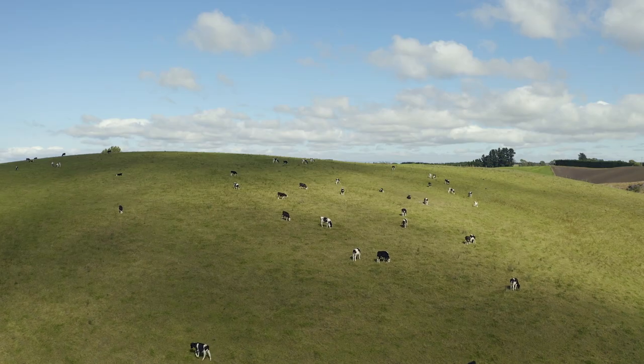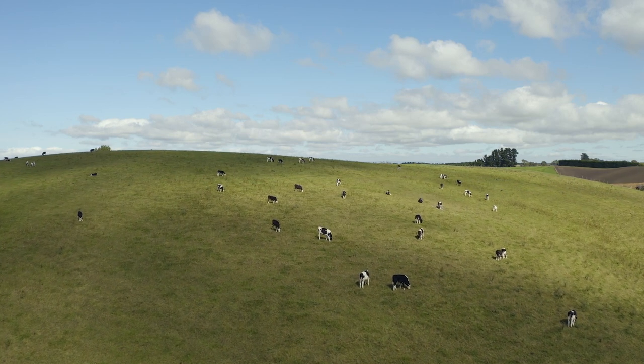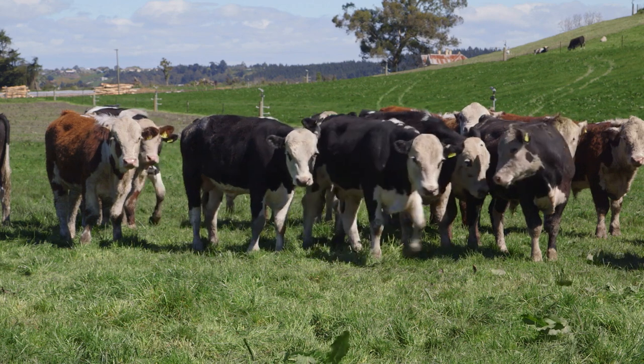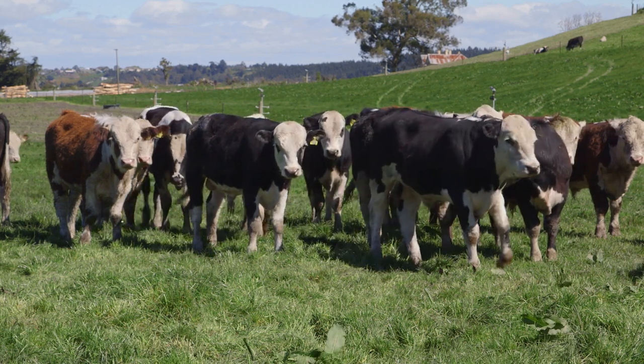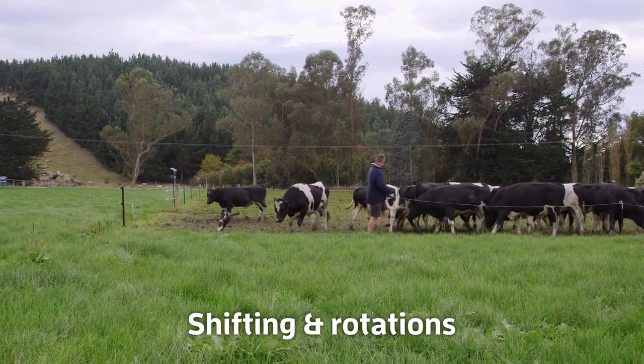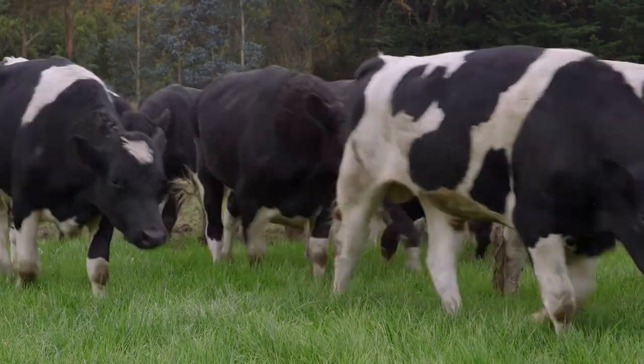The calves are pretty cruisy — they just go around grass paddocks and there's not a great deal of work with them until they go into the fodder beet, which is generally mid-May for the 18-month-old stock. The older bulls are sent from February and March. He used to shift them every day but now runs them on two-day breaks, and once everything is set up it doesn't take very long at all.